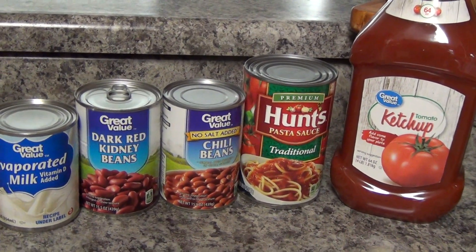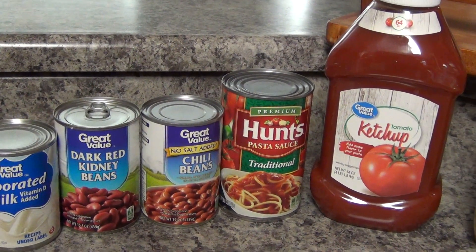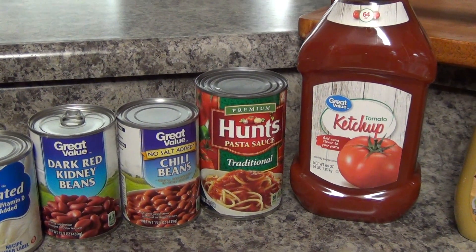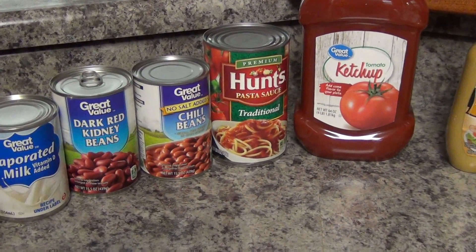I got some dark red chili beans — sorry, kidney beans — and then some chili beans. I can't remember exactly how much those were, maybe $0.72 or so. And then some Hunt's traditional pasta sauce, that was $0.88. I'm planning on making chili tonight, so I'll put that in the crock pot for later.